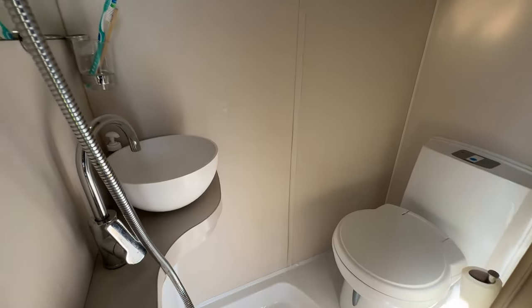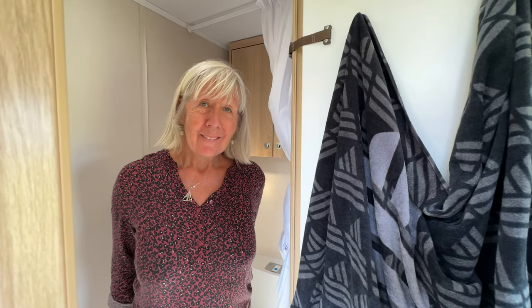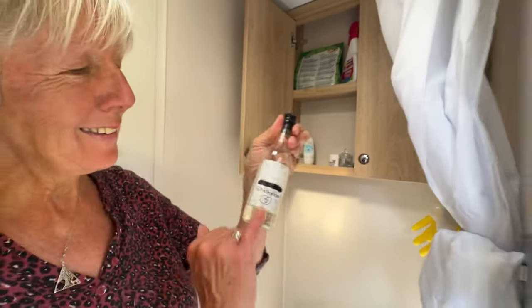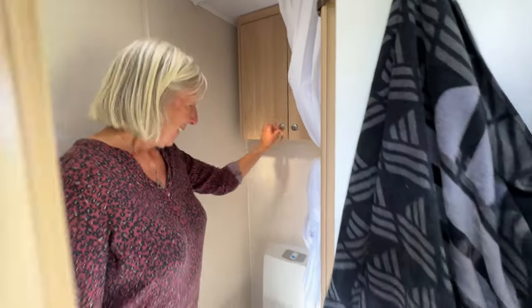The bathroom has a Thetford cassette toilet, a little sink, and a fabulous shower. You can't really have a full-blown shower in there — there's a curtain that comes across so it's quite cosy — but what we've found is you can hose yourself off, soap down, and hose off again. It's not like standing for 10 minutes under a shower, but we're on minimum water usage anyway. It's been fine, a tight squeeze but it does the job and it's enough to keep us clean. Behind you there are a couple of cupboards for bathroom stuff.